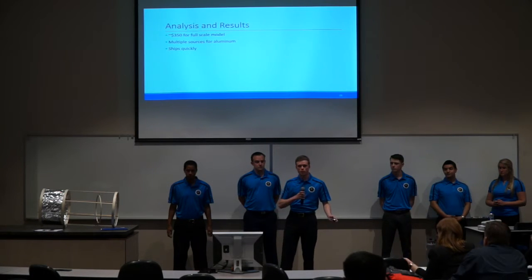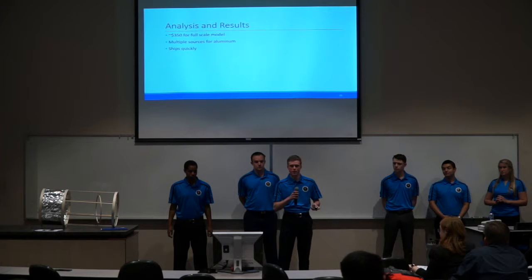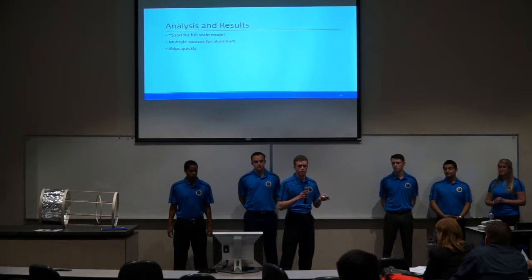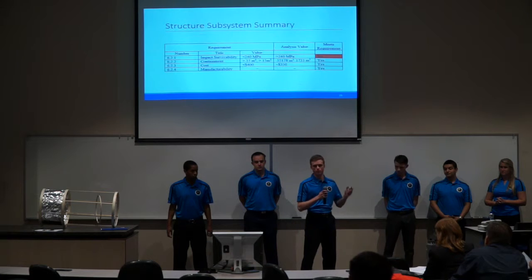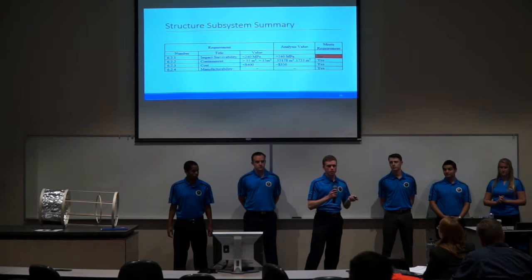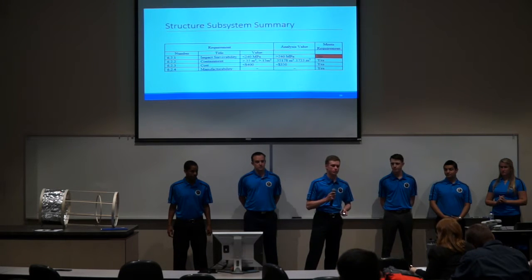The cost was $350. Looking online for the current amount of aluminum we will need, there were multiple sources available, so it was very easy to find, and all aluminum ships within two weeks. In summary, due to our conservative analysis, we do not currently meet the impact survivability requirement, but we do meet the containment, cost, and manufacturability requirements.